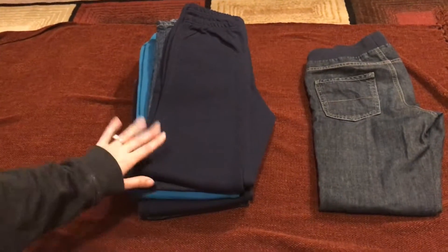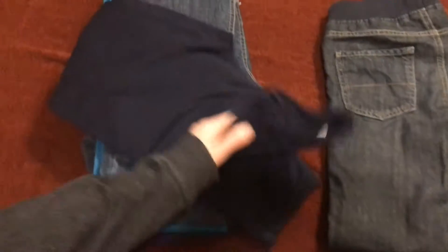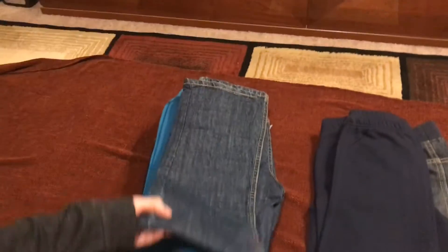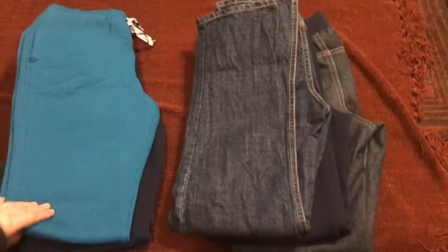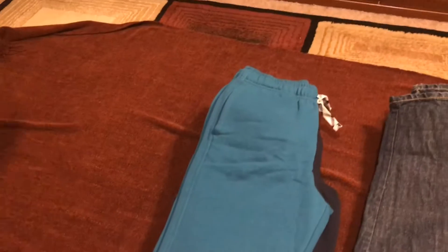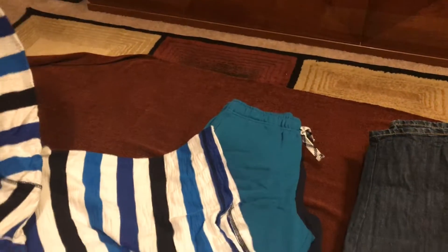This is a pair of jeans, as I mentioned, and this is a cotton pants — very useful for winter and fall. This is a pair of jeans that he already used. He loves jeans now. And this is a cotton pants that will match perfectly with this shirt.